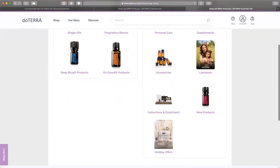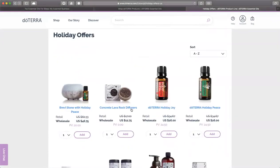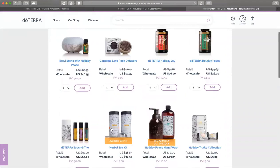I'm also going to add some of the holiday gifts, which is really exciting. The lava rock diffusers — there are actually two in this box. The Brevi Stone with the holiday piece is a wonderful deal. The holiday piece on its own is $26, so you're getting the Brevi diffuser for $20. This is an awesome diffuser that does two hours, five hours, and 12 hours intermittent. I used it for a whole month while traveling in Asia — it's absolutely stunning.